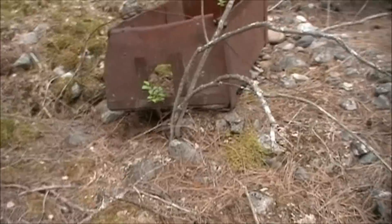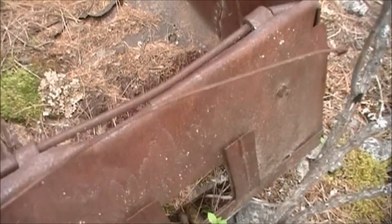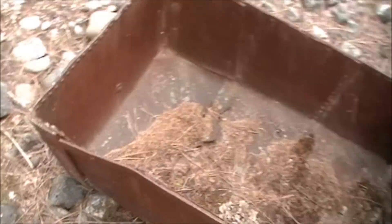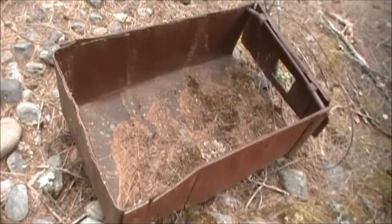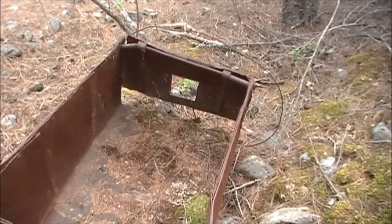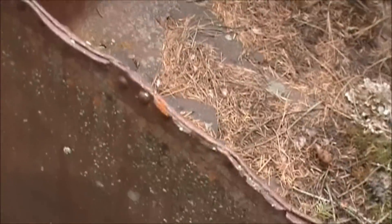We found an old gold cart. That's pretty cool. It's got a little door on the back — you can see it there. Did a nice job on it.